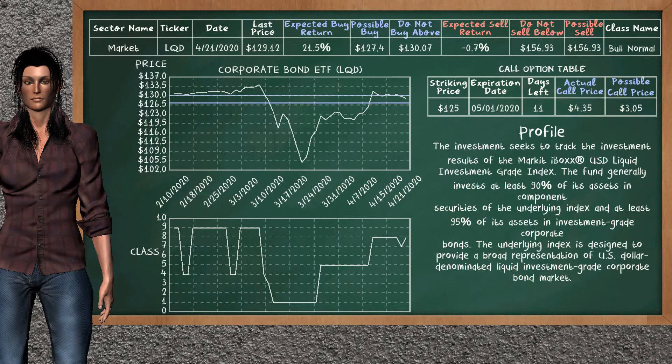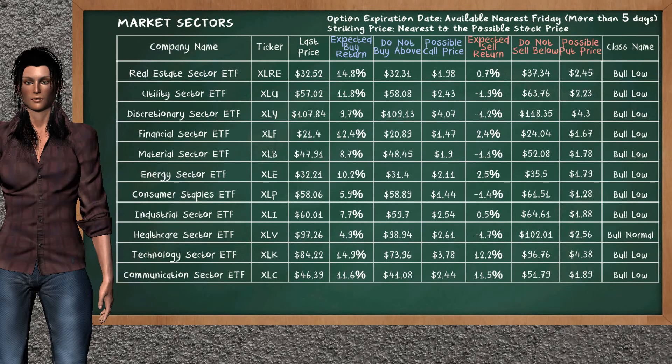We show you the Corporate Bond ETF and it belongs to the Bull Normal class. Our analysis shows you a weak opportunity to buy. We are expecting a buy return of 21.5%. This top opportunity has a maximum buy price of $130.07, but we expect a possible buy price of $127.40. On the call option table, Corporate Bond ETF has a striking price at $125. The actual call price is at $4.35, but we expect a possible call price at $3.05.